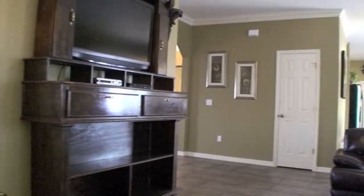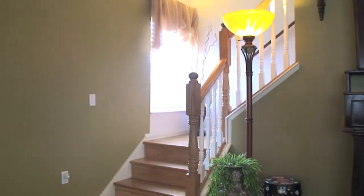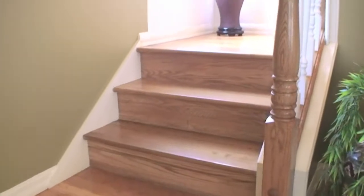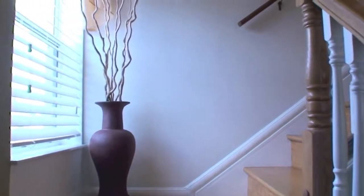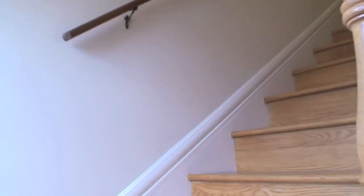Now let's go upstairs. Leading our journey upstairs is this custom made solid oak wood floor stairway — absolutely gorgeous.